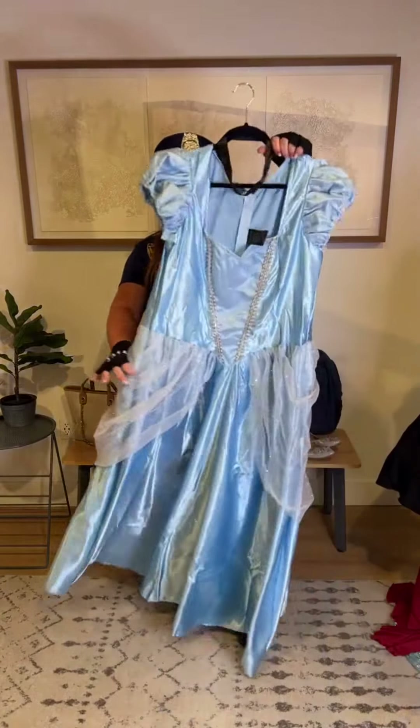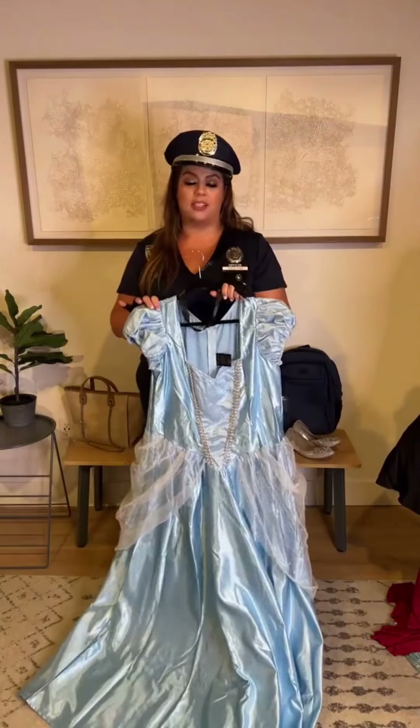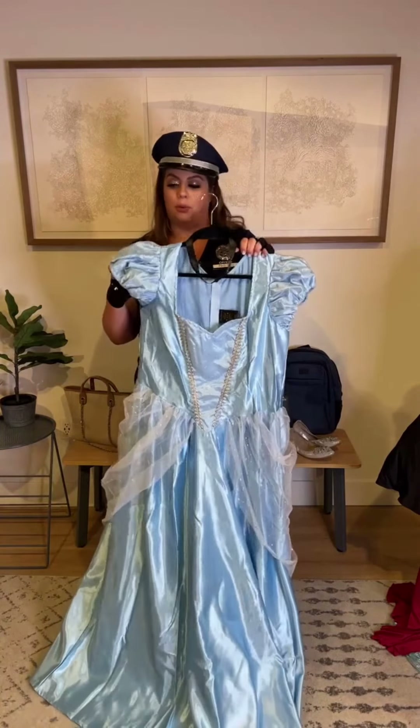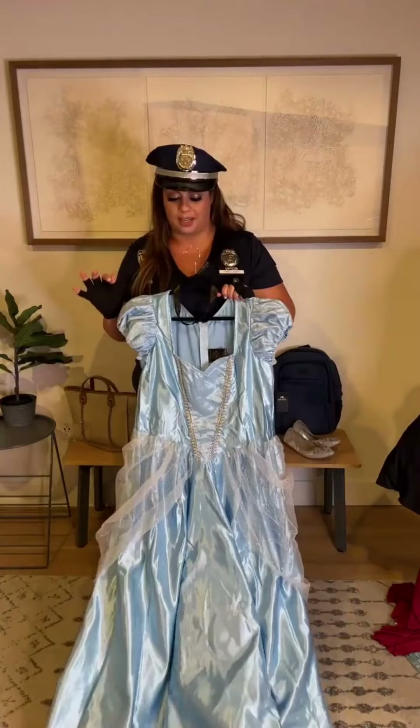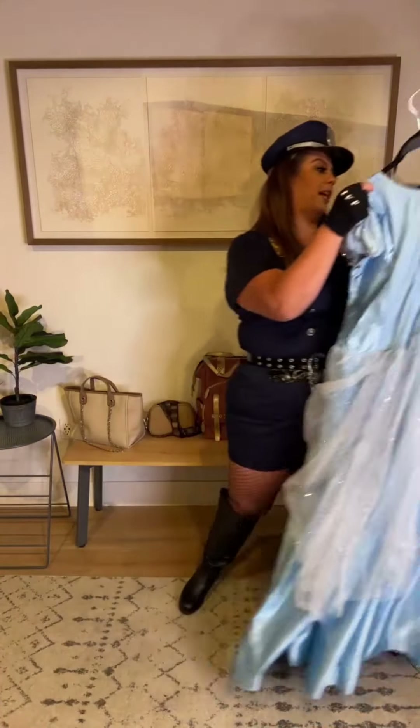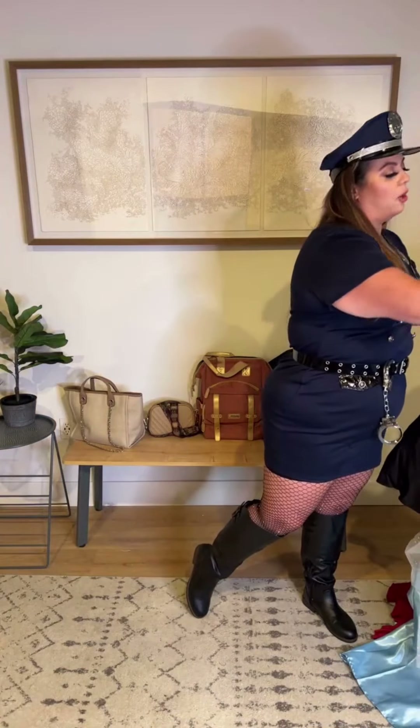We got a lot of requests this year for classic characters, family-friendly options, princesses and things like that. The quality of this Cinderella costume is absolutely gorgeous and it fits so, so well. It's not just the dress — it came with accessories too — so if you've been waiting for a princess costume, this is a great option.